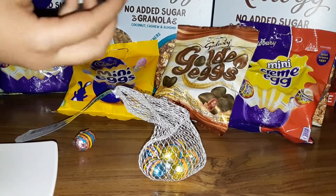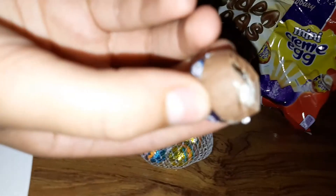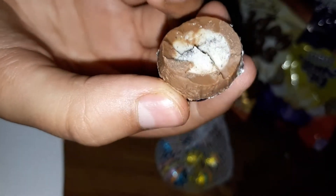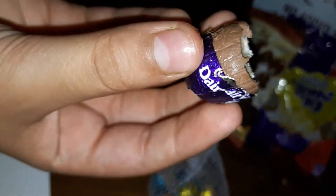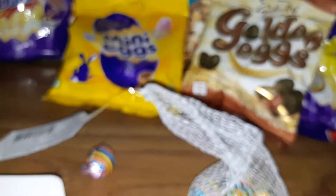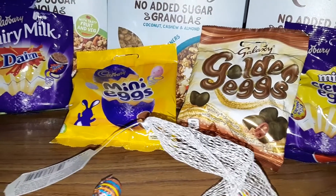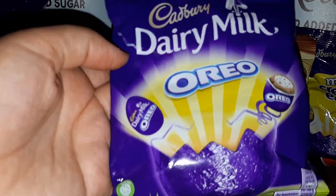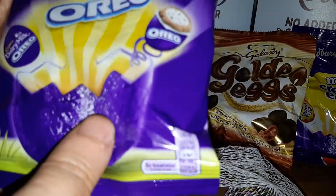We can't quite see it — let me focus. If you look in here, we have chocolate on the outer layer and cream on the inside. It is delicious — and when I say delicious, I mean it. I would highly recommend the Dairy Milk Oreo.